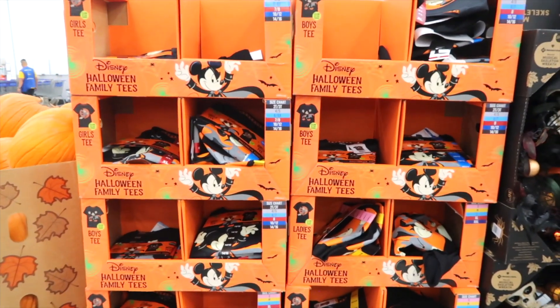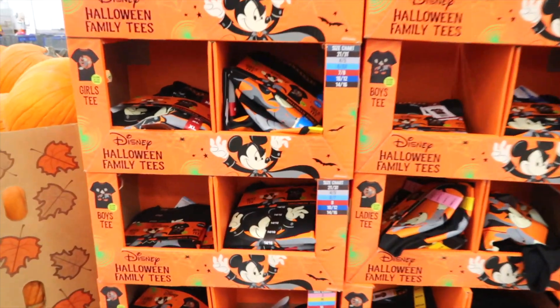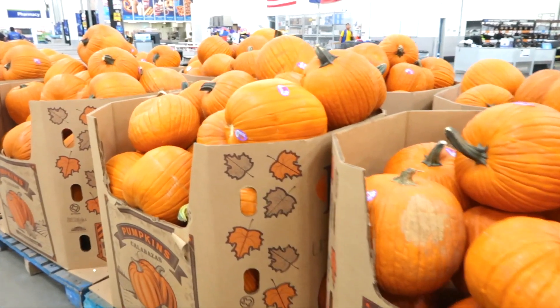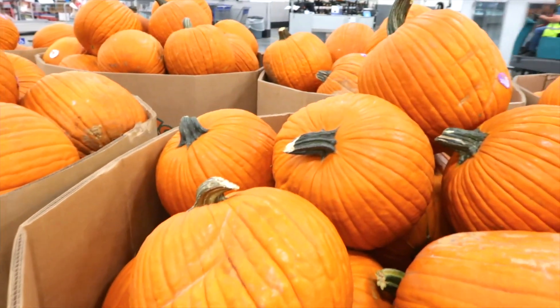These are Disney Halloween family t-shirts for $8.98. Mickey's got some spooky fun going on. They have a lot of pumpkins here for $6.98, and these ones are pretty big too.